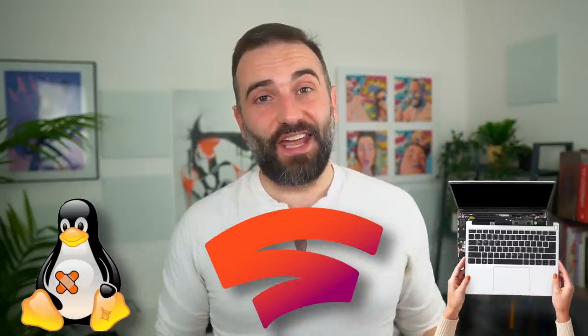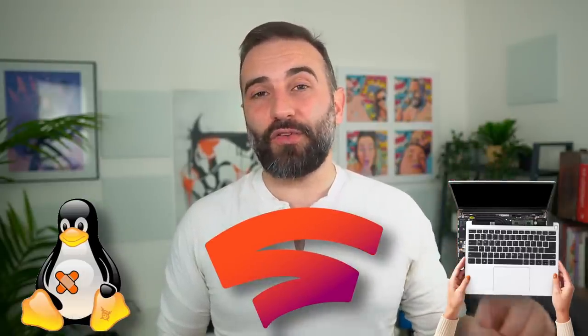Hey everyone, this is Nick and welcome to your weekly Linux and open source news video. This time around we have a major vulnerability in the Linux kernel version 5.8 and upwards, the Framework laptop having total just-works support for most Linux distributions, and Stadia maybe looking at running Windows games but not through Proton.